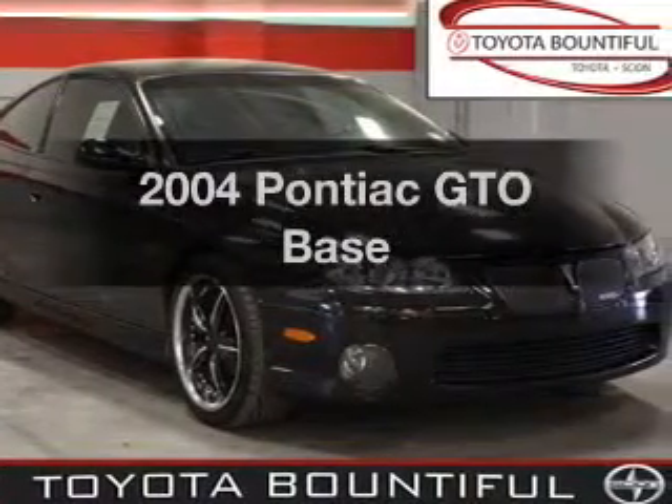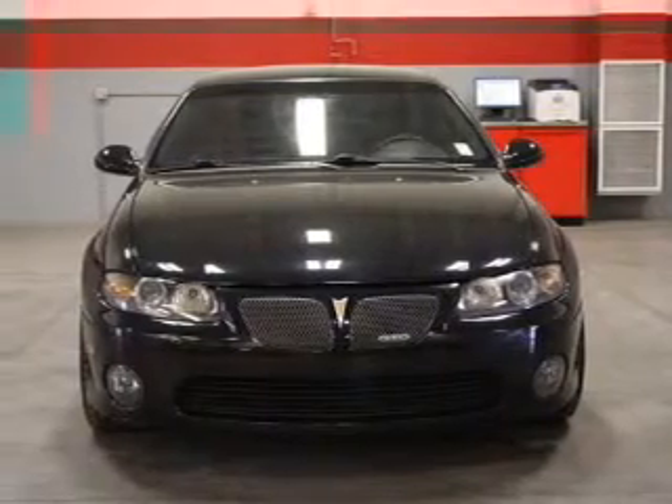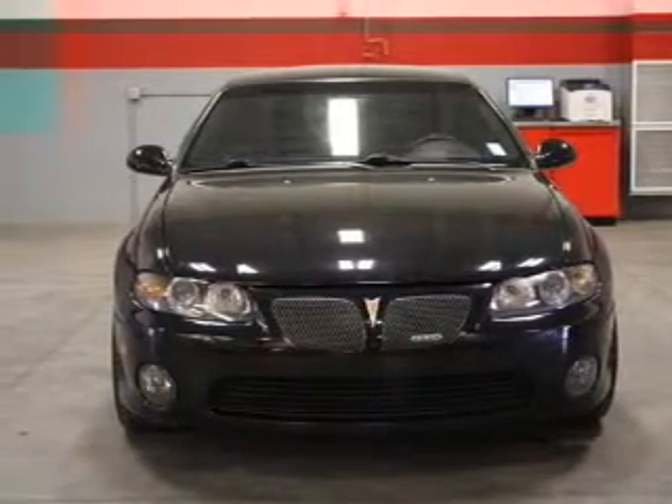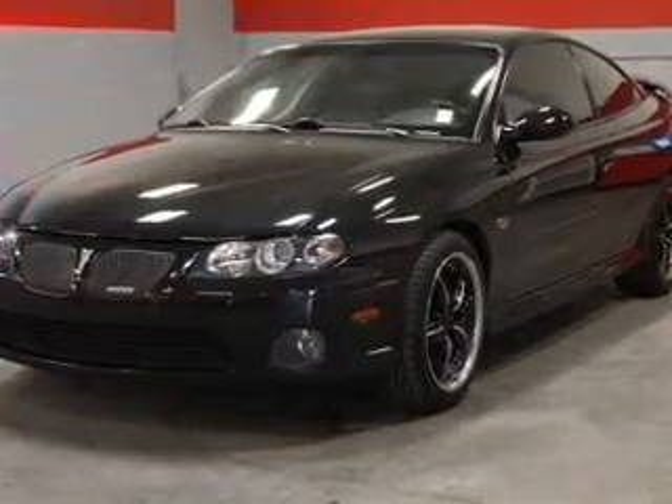Introducing the 2004 Pontiac GTO. Travel the roads in style and comfort in this great vehicle, with a powerful 8-cylinder engine connected to a manual transmission that will keep you in touch with your vehicle.